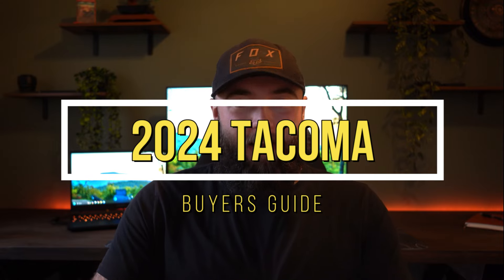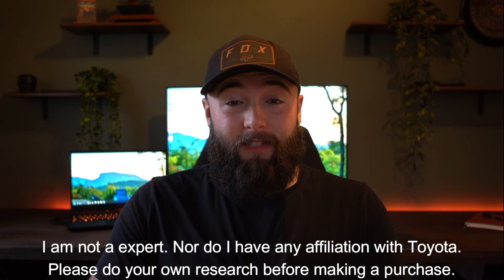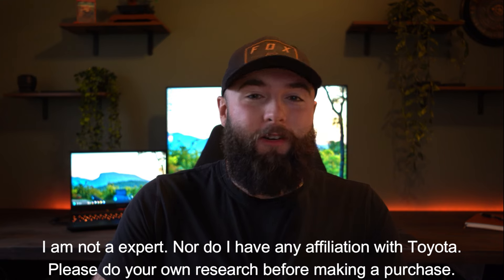2024 Tacoma Buyer's Guide. There's a lot of models out there and a lot of options. I'm going to go through the list here and help you guys decide what model is best for you and what options you want on your truck.